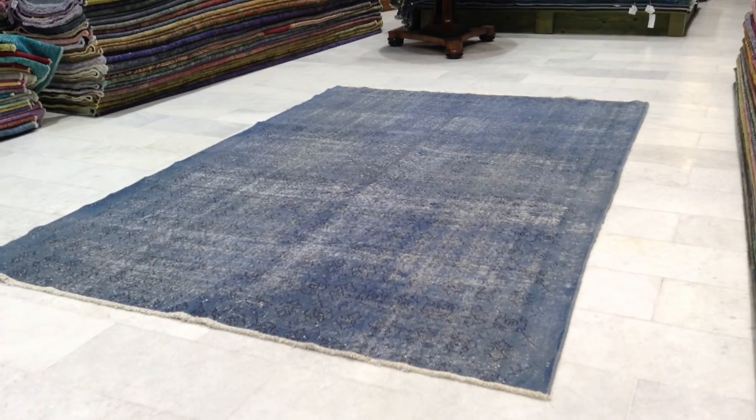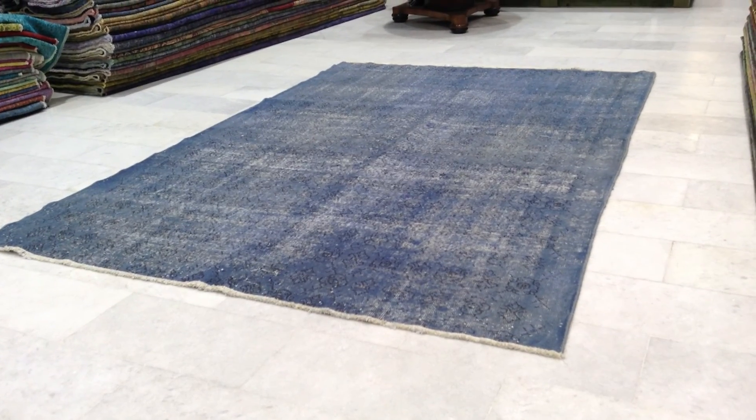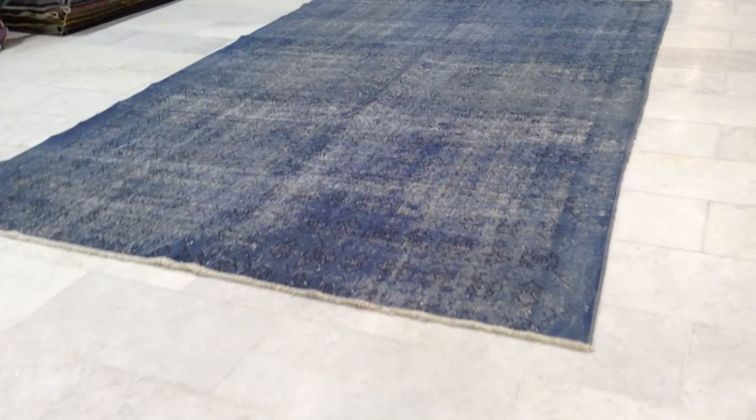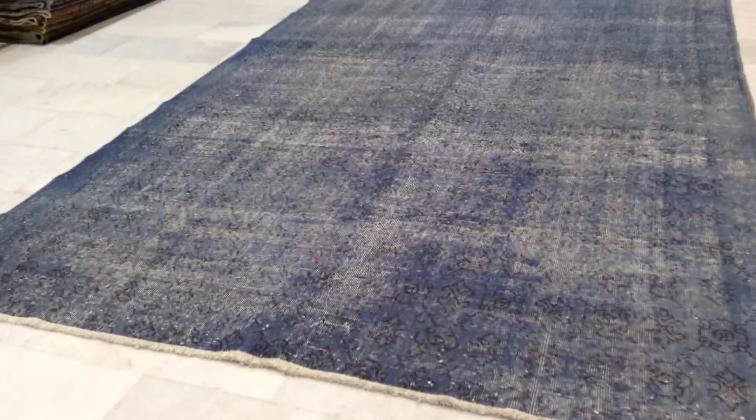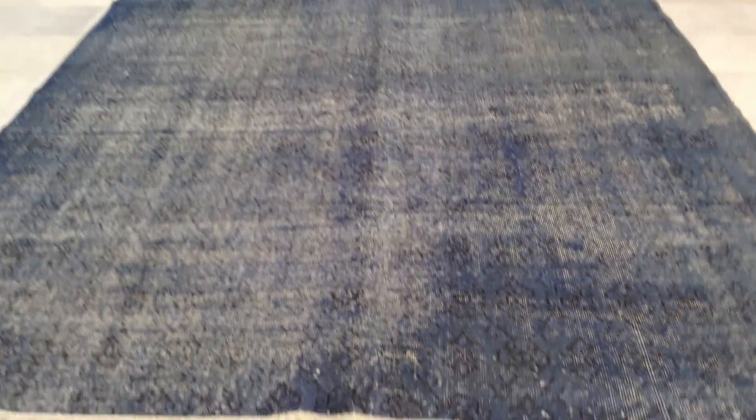This is vintage carpet 5439. It's a handmade Turkish vintage carpet. It's got this very stunningly beautiful light blue, jet blue, sky blue — you can describe it — color tone with this symmetric design that can be seen.